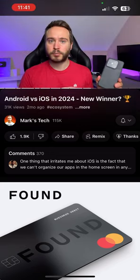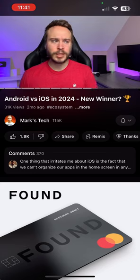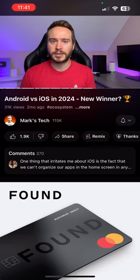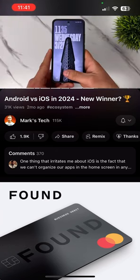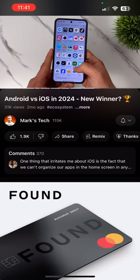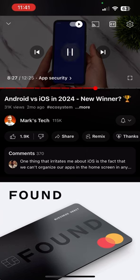But with Xiaomi and other brands, it takes it to a whole new level. Xiaomi doesn't just lock apps or have a secure folder — what Xiaomi has is a completely different phone. Not even kidding. For example, if you unlock your phone with your right thumb, it will unlock into your normal day-to-day phone. But if you unlock your phone with your left thumb, it will open to a completely different space.